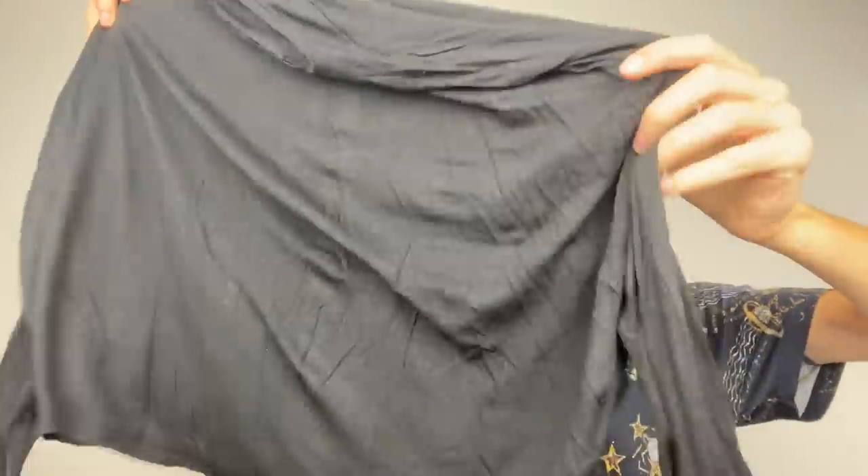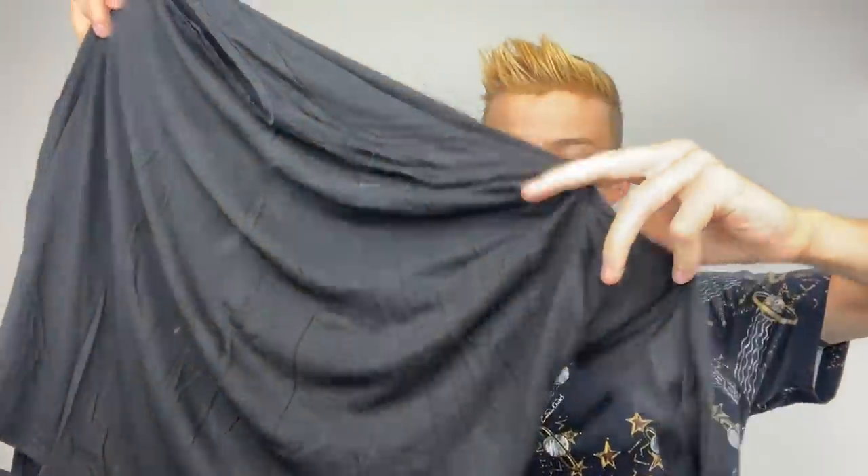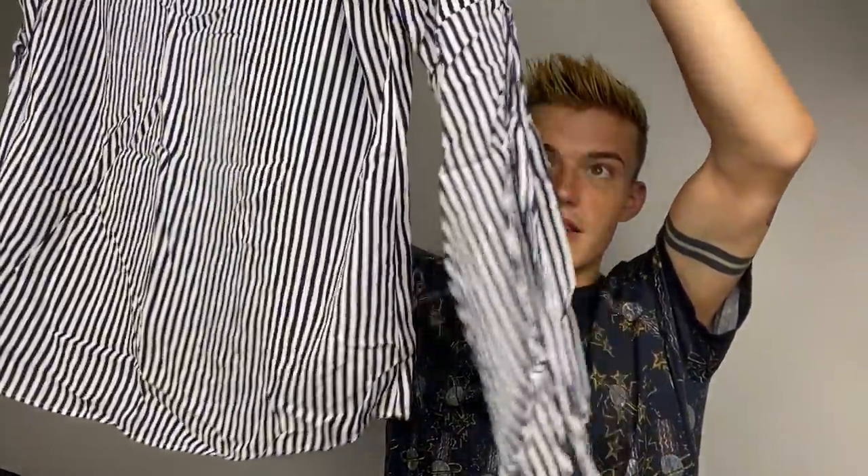This is a Vince top, size small - kind of a wide more boxy type top where the sleeves start off wide and then go tight. This is a Velvet by Graham and Spencer which can be sold at Anthro, and this is an Anthro one - size medium. Striped and it has ties at the elbows. There is a spot on this somewhere - it's pretty light, I don't even know if you can see it - but it's really flowy and soft.